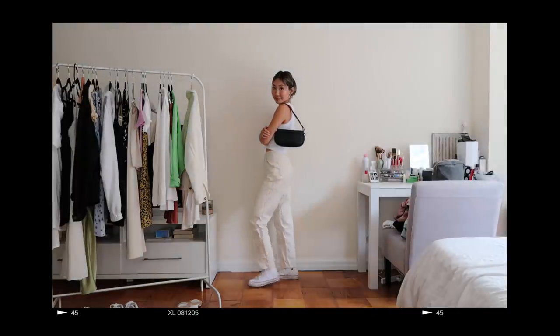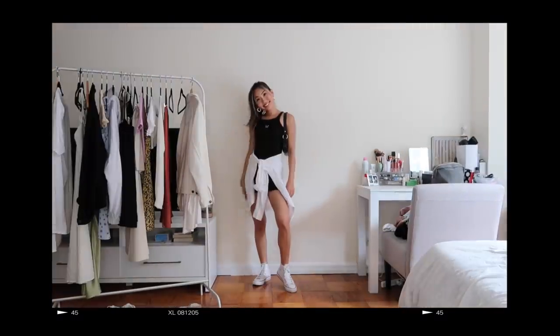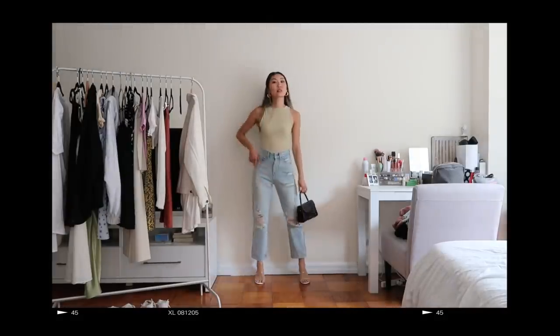Alright, and these are my summer outfits of the week that I've been wearing non-stop. I hope you liked this video, and as always thank you guys so much for watching. I'll see you in the next one — bye guys!